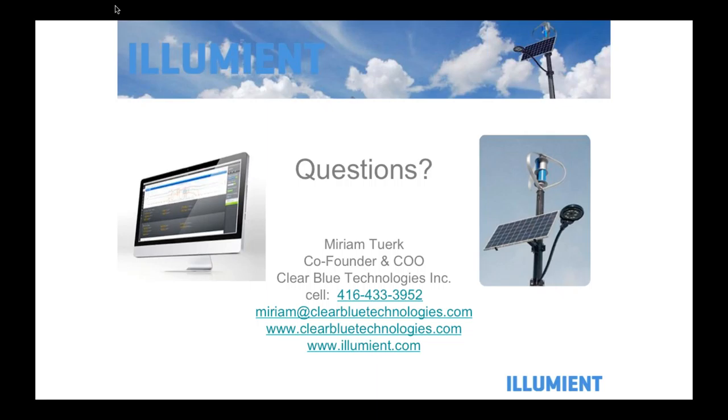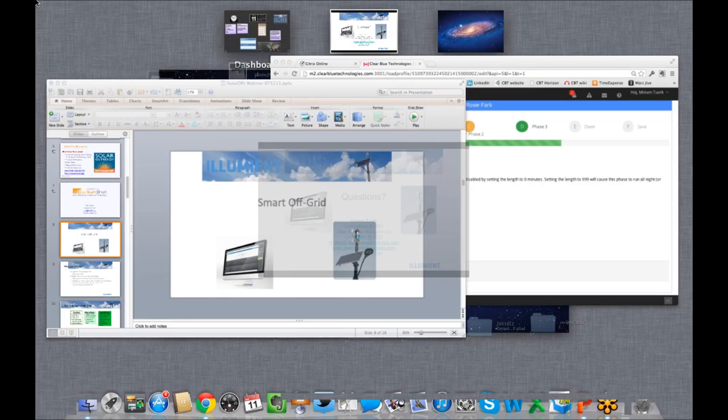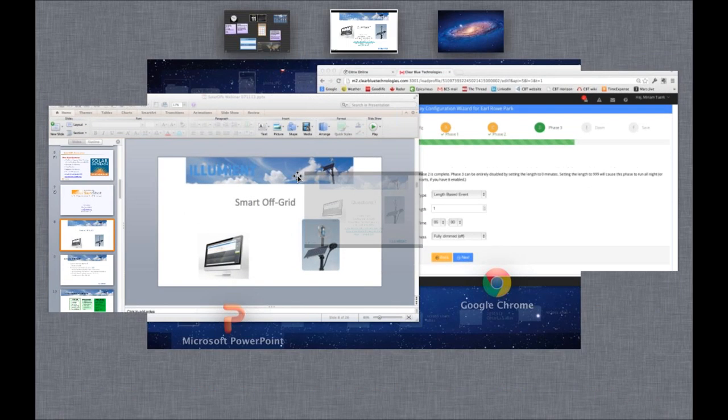If there are any follow-up questions after we get off, my email is miriam@clearbluetechnologies.com. We thank you very much for your time and interest today, and we'd love to hear feedback on what you and your town communities think of this product and opportunity. If you want to do any one-on-one webinars or have any follow-up questions, please don't hesitate to reach out to us. Thank you so much, Miriam — we really appreciate you being with us today. We'll be sending out the link to the webinar within the next 24 hours. Thanks everyone for your attendance, and we look forward to your participation in future webinars.